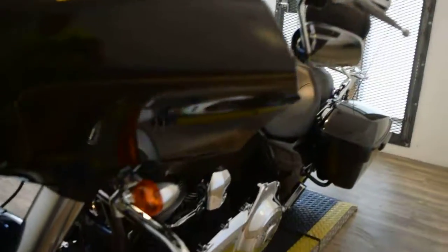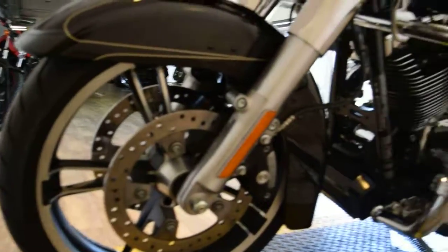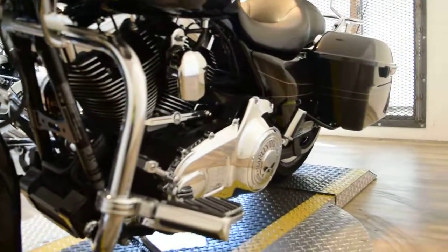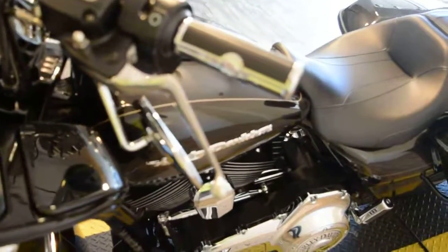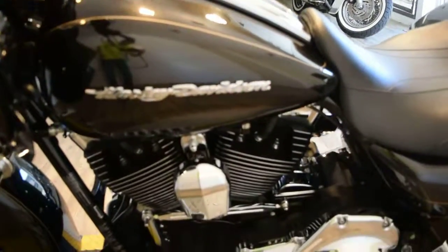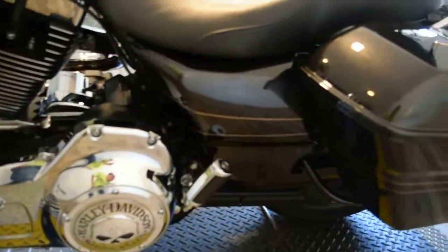You can come see this bike in person. We are located 45 minutes north of Chicago. Our address is 315 North Rand Road in Wauconda, Illinois. You can call us at 847-526-0500. Check out our YouTube page — we've got a ton of videos on there. Like us on Facebook.